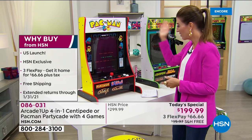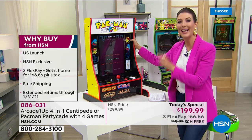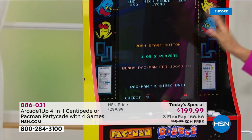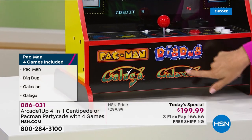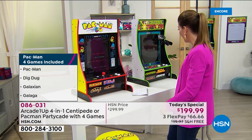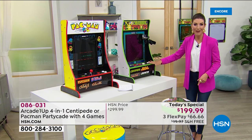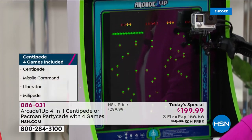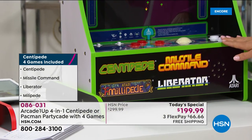You get this beautiful HSN exclusive tabletop design — no one else has this size. It's also the US launch of the four-in-one version. Here's Pac-Man: it comes with Dig Dug, Galaga, and Galaxian — four full-size arcade games. If you choose Centipede, you also get Missile Command, Liberator, and Millipede. You can play all four games on one machine.